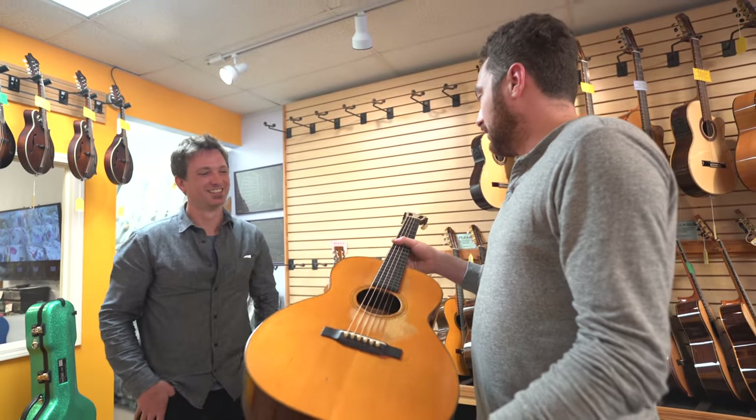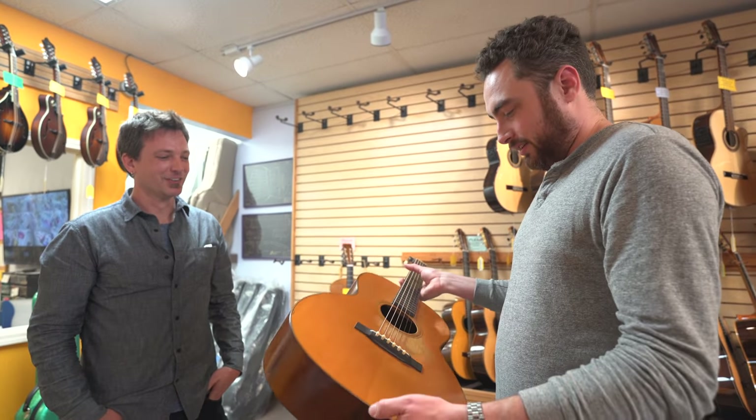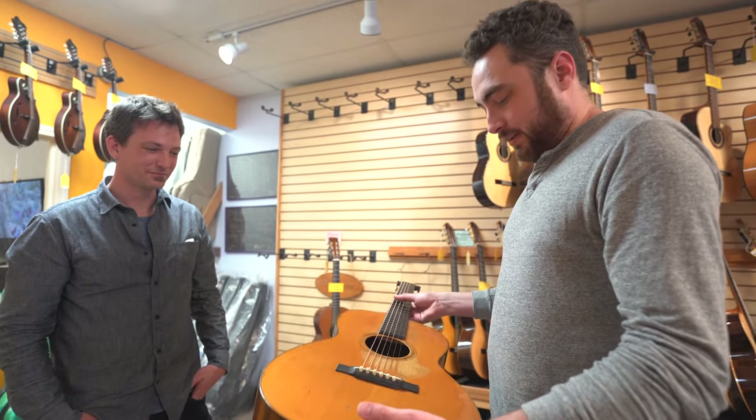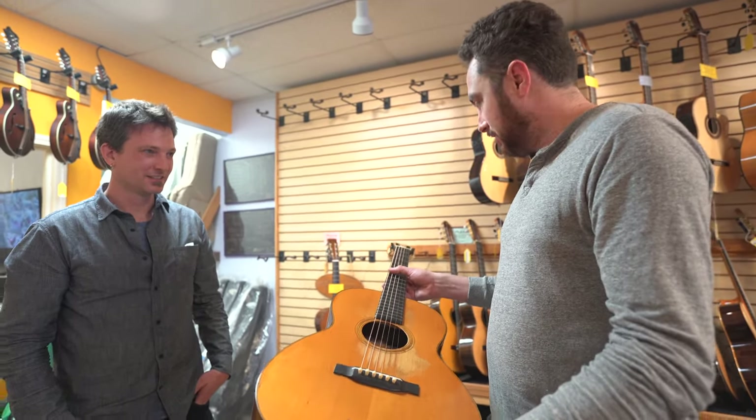Oh my God. It's like it's not there. I know — air guitar, literally. I've never touched a lighter guitar. It's like your brain is telling you there should be more there.